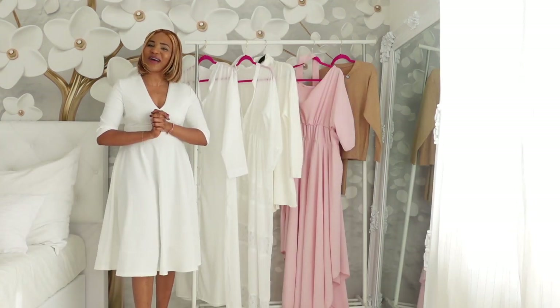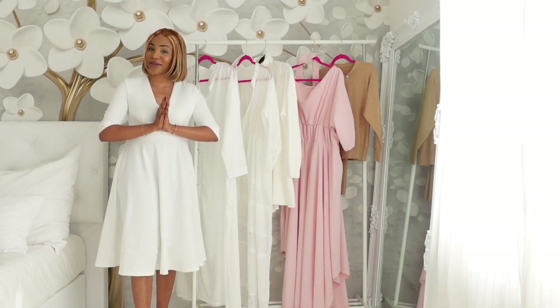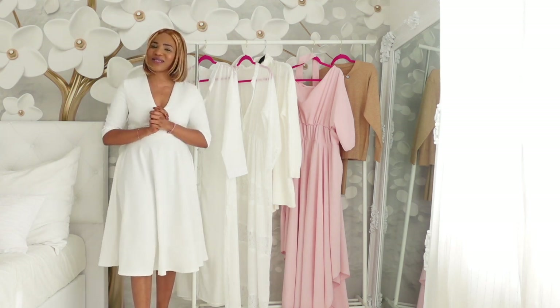Hey lovelies, welcome back to my channel. It's your girl Mabel, Mabel in Hamburg. If this is your first time coming across my video, you're welcome. And to my old returning viewers, thank you for being subscribed and thank you for staying subscribed.